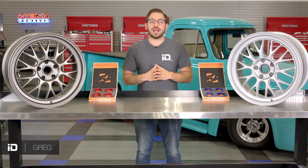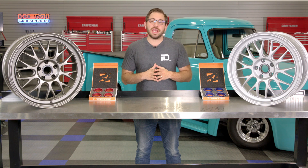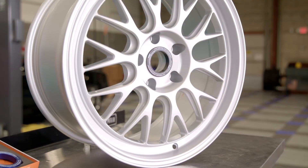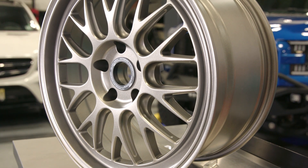What's up guys? Greg here with CARiD.com and welcome back to the shop. In today's video you and I are going to take a closer look at an all-new motorsport inspired wheel from Fifteen52 — the Holeshot RSR.